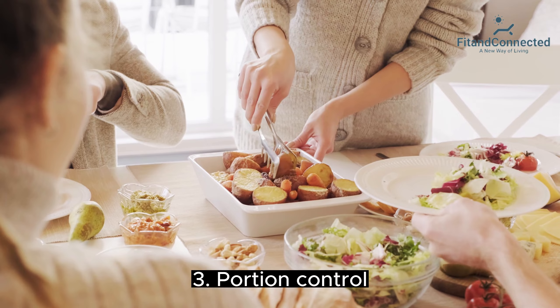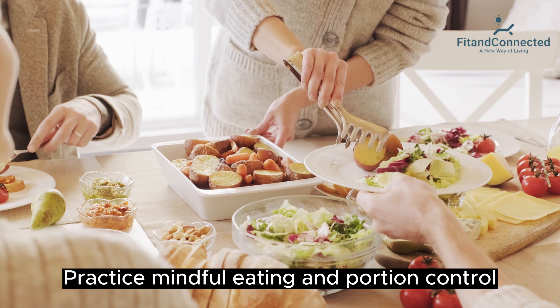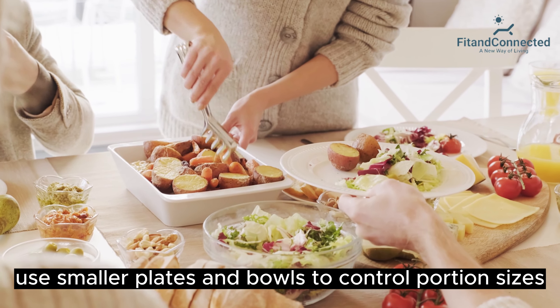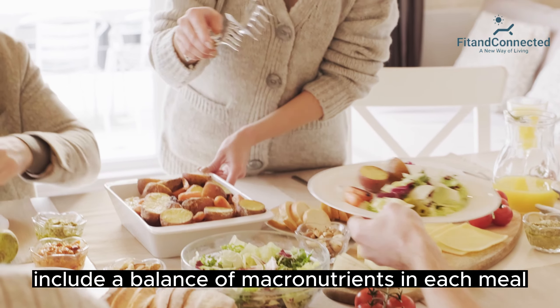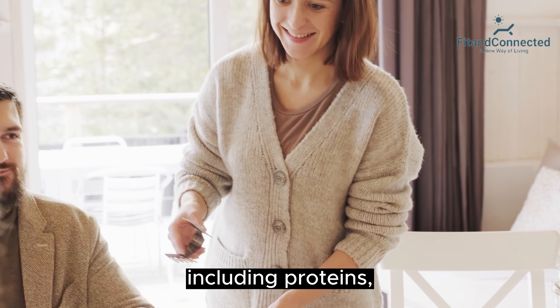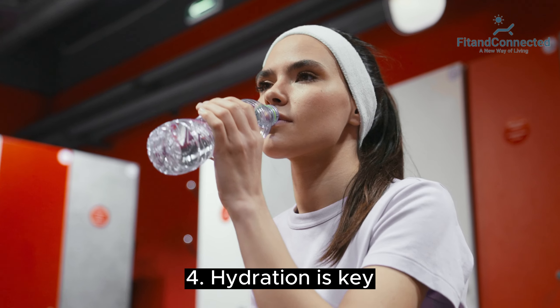Third, portion control. Practice mindful eating and portion control to avoid overeating. Use smaller plates and bowls to control portion sizes. Include a balance of macronutrients in each meal, including proteins, carbohydrates, and healthy fats.